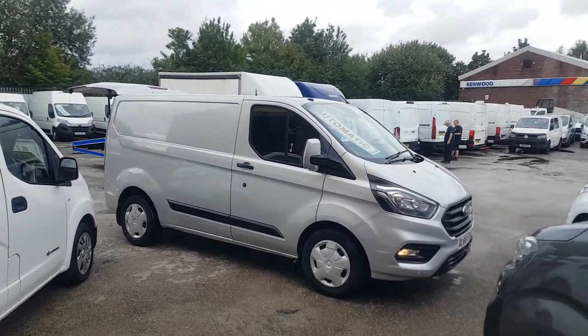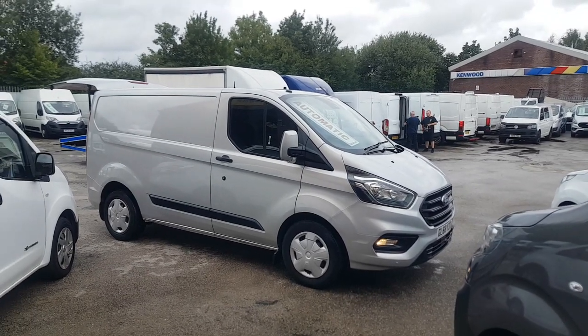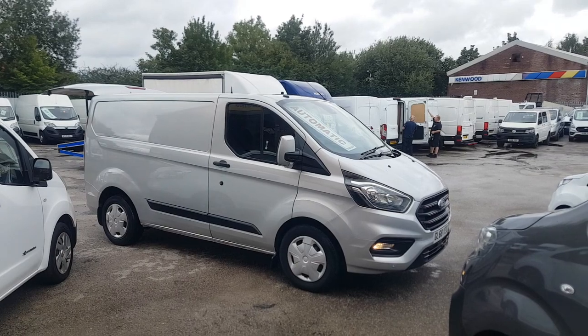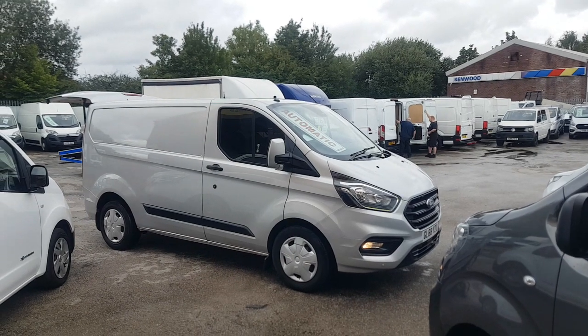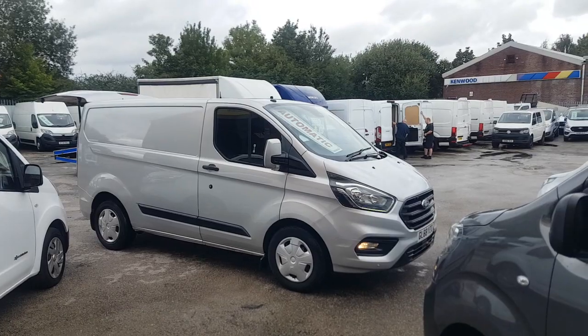Welcome to J&S Commercial Van Sales Limited. These ones are the 68 Reg Ford Transit Custom Trend, short wheelbase low roof, got a side door and one piece rear tailgate, automatics as well, air conditioning, and they are the bigger weight carriers — T340 models.